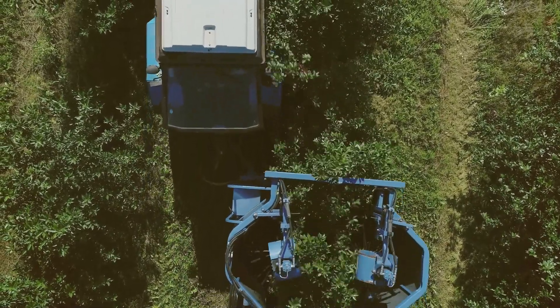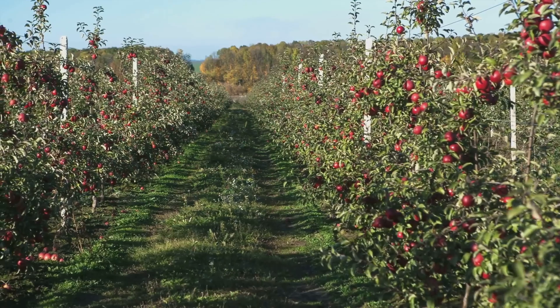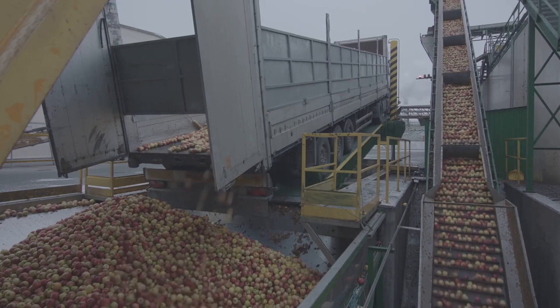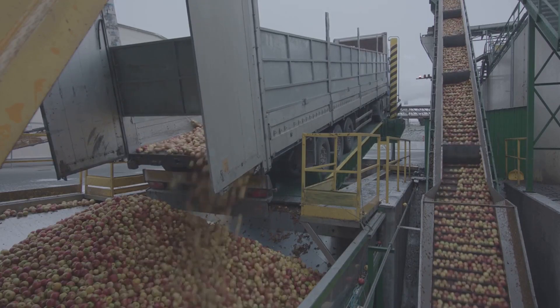From planting the seeds to nurturing the trees, every step is crucial. Apple production is a global industry. Countries around the world contribute to the vast variety of apples we enjoy. Millions of tonnes of these crisp fruits are harvested each year, requiring coordination and precision.